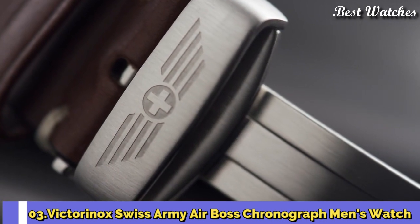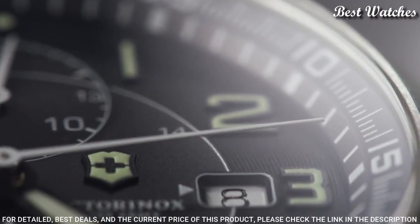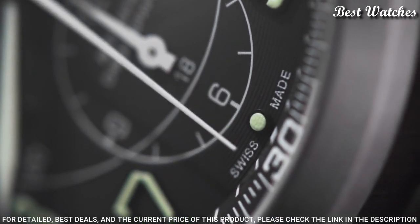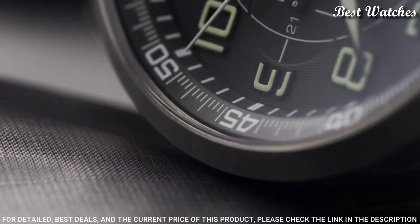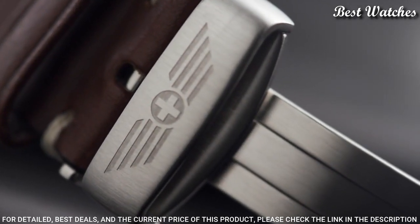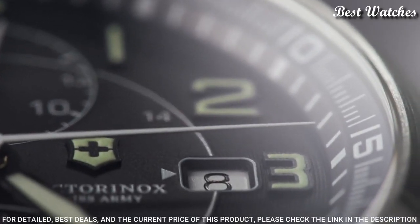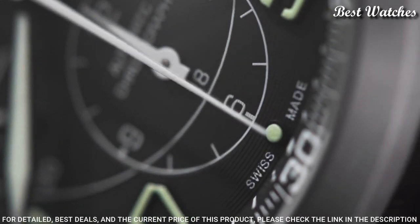Number 3: Victorinox Swiss Army Air Boss Chronograph Men's Watch. Stainless Steel Case with a Brown Leather Strap, Fixed Stainless Steel Bezel, Black Dial with Luminous Hands and Index Hour Markers, Dial Type Analog Chronograph, Caliber 7750 Automatic Movement, Scratch-Resistant Sapphire Crystal, Case Size 42mm, Case Thickness 11mm, Bandwidth 22mm, Deployment Clasp with a Push-Button Release, Water-Resistant at 100m, 330ft.